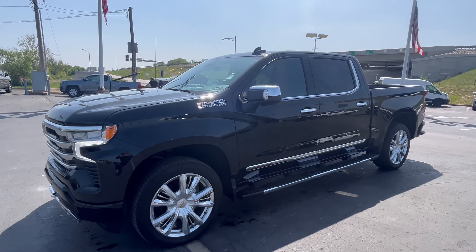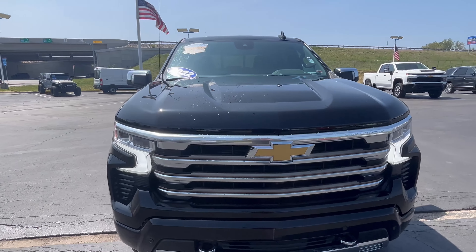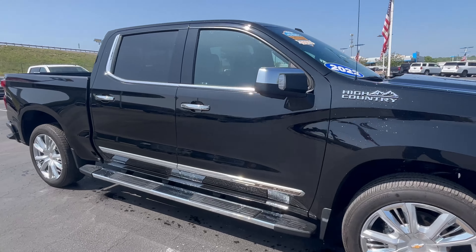What's up everybody, it's Trey Mayhew here at Cable Armor Chevrolet. Today I got a 2022 High Country Silverado. This thing comes with that 5-year unlimited mileage powertrain warranty.